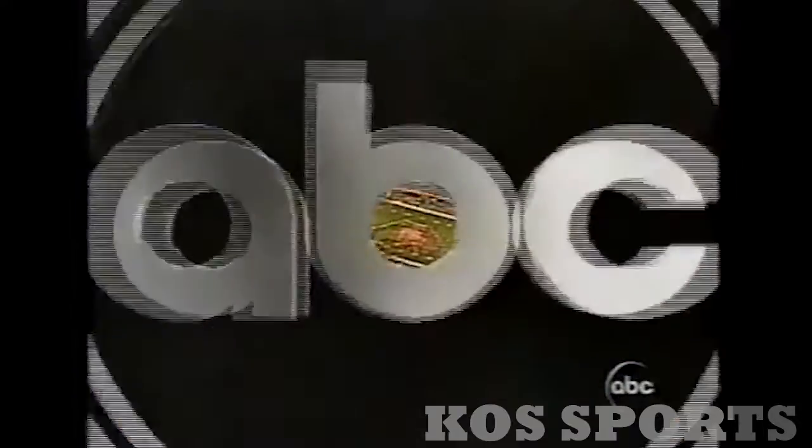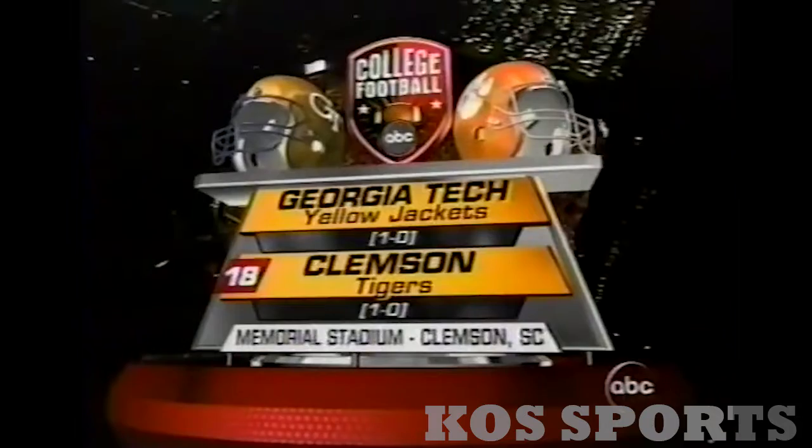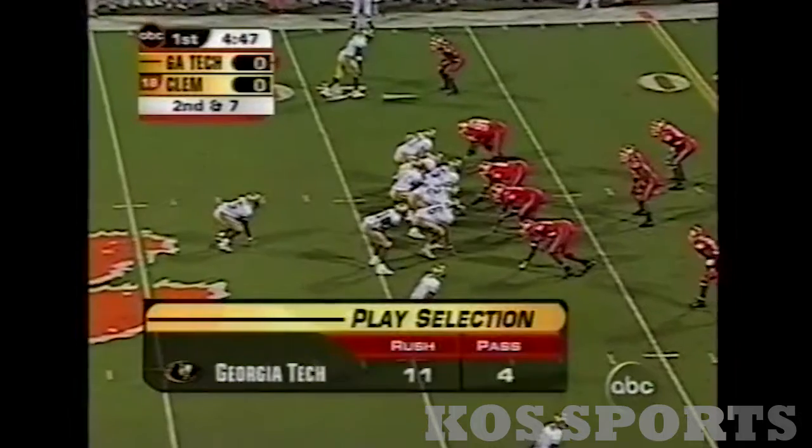You are looking live at one of the great scenes in all of college football — it's an ACC neighborhood battle as Clemson welcomes Georgia Tech to Death Valley. Very highly anticipated this year. Second down and seven for Georgia Tech against Clemson.